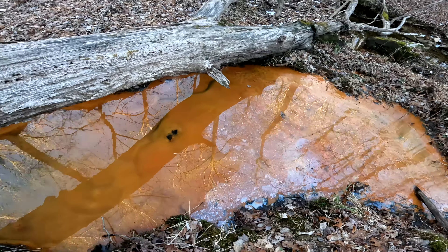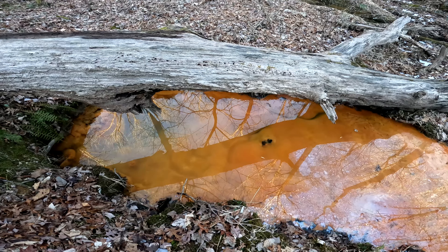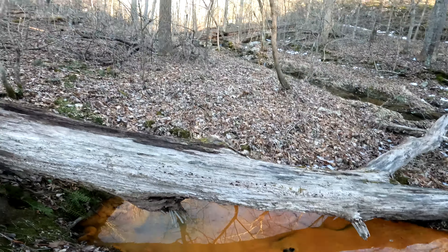Want to get in it? I wonder how warm it is. Hey look — it's a rock wall. Oh wow, that is a rock wall.